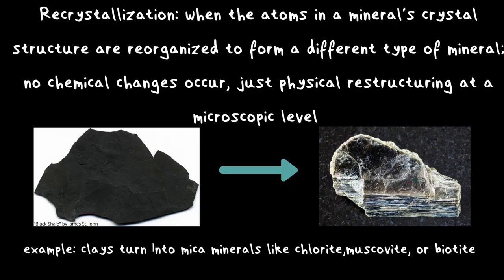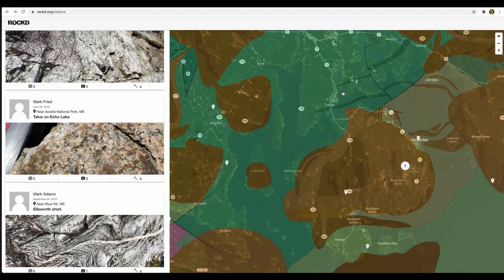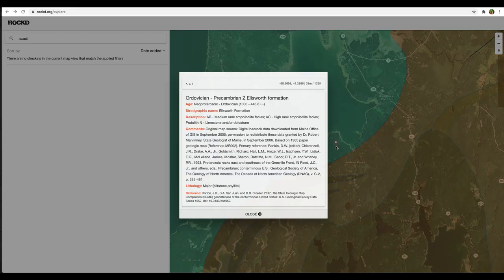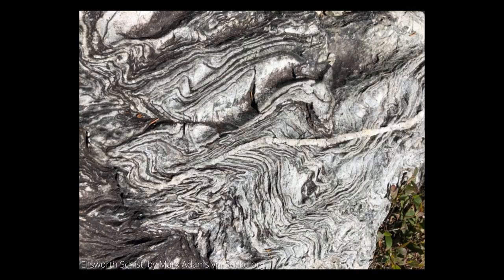That collision caused all of these sediments to go under intense heat and pressure and turn into a metamorphic rock called schist. During the process of a sedimentary rock turning into a metamorphic rock, there is what we call recrystallization — the minerals in the sedimentary rock turned into different minerals under heat and pressure. The heat and pressure also caused interesting textures to form, like folding and foliation. This is the oldest rock formation in Acadia National Park and is called the Ellsworth Schist.